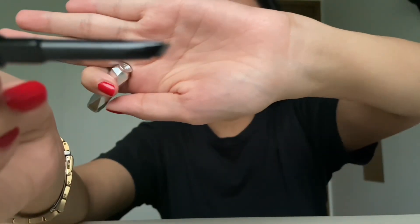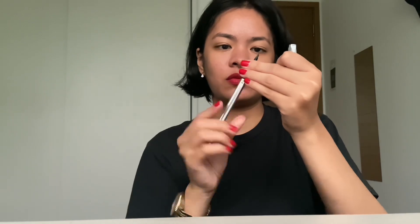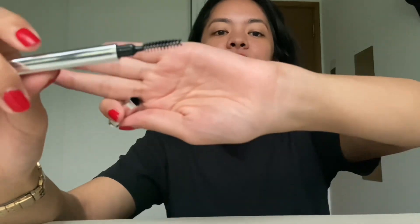This is similar to this one — the Goof Proof brow pencil. What brand is it? It's Benefit, if I'm not mistaken. It's dark brown, basically. I'm not good at this — okay, how do I go in? And this is the spoolie, if I'm not mistaken. I am 24 years old and this is literally my first time getting makeup.